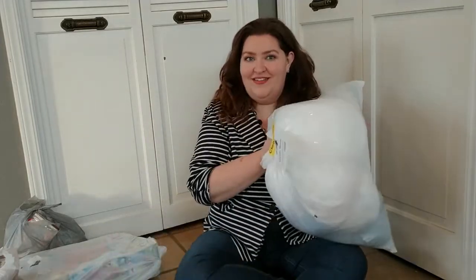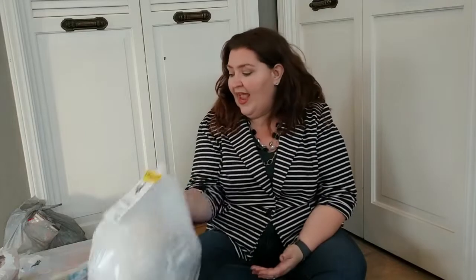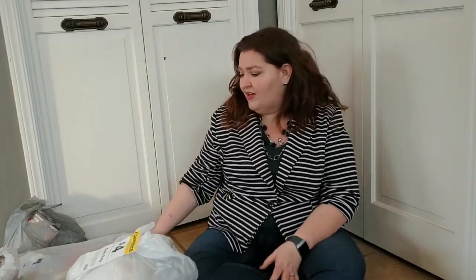Hey guys, it's Jackie from NERF Family. I am hopping on real quick — excuse the lighting and all of the staging — but I'm hopping on real quick to show you what I got at Michael's today. Michael's has their four dollar grab bags starting to go at different locations. I went to the one in Clovis, California and I got five bags myself and my daughter got two bags.